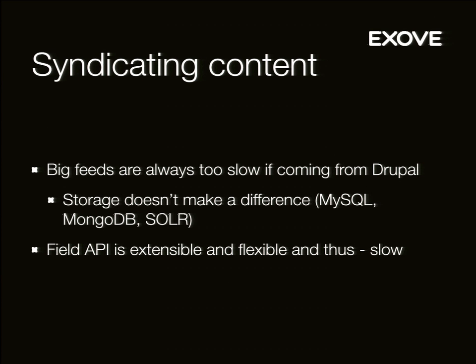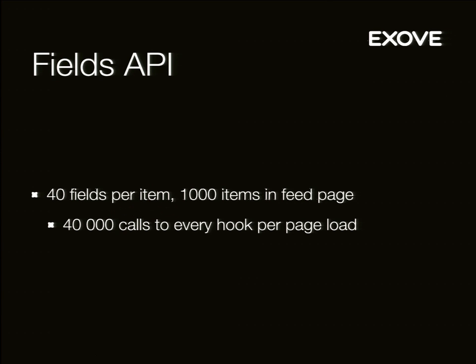Even though SSD helped, big feeds coming from Drupal are always kind of a problem. The storage doesn't make a difference at some point — the storage isn't the problem. You get to the point where the field API is just too extensible to be fast, because it runs all the hooks. It has fetch hooks, load hooks, view hooks. It's going to run all the hooks for all the fields that you load. When you have 40 fields per item and 1,000 items per list, you're going to be calling all those hooks quite a lot. When you get to that point, it's going to get really slow — you just can't get around it.